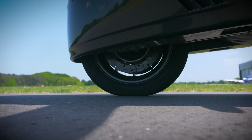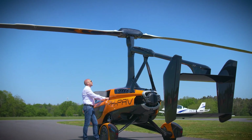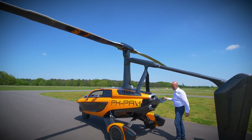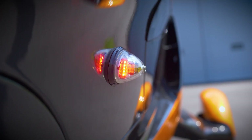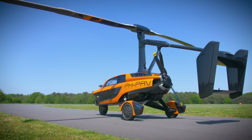Additionally, the PAL-V Liberty has a high center of gravity, which contributes to its stability in the air. The Liberty was introduced to the public in February 2017, and the production model was presented for the first time at the Geneva Motor Show in March 2018. Initial shipments are anticipated to take place in 2023.